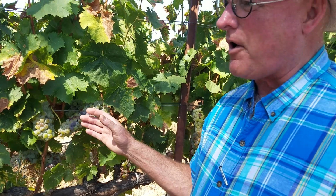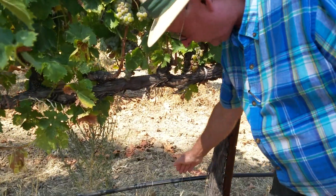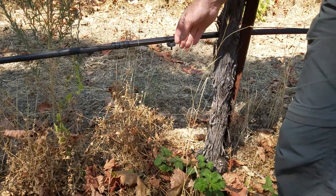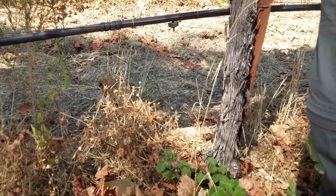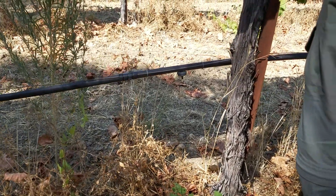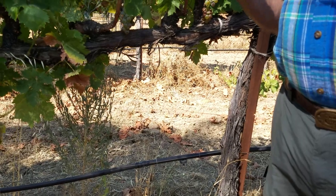The grapes are ripening up prematurely a little bit, so what we've done is we put irrigation on. You can see down here where it's dripping, and what I'm trying to do is slow down the ripening so that the grapes won't over sugar and we'll get full fruit flavors without a really high alcohol.